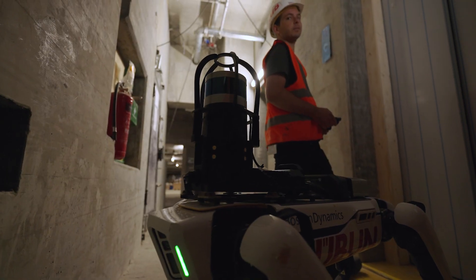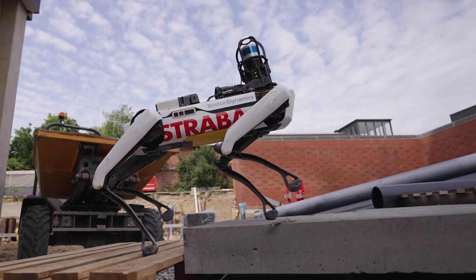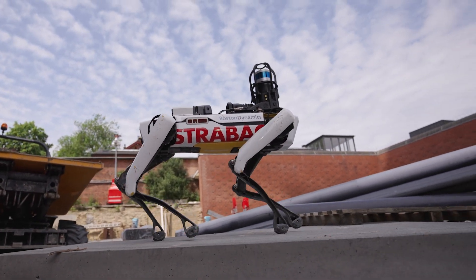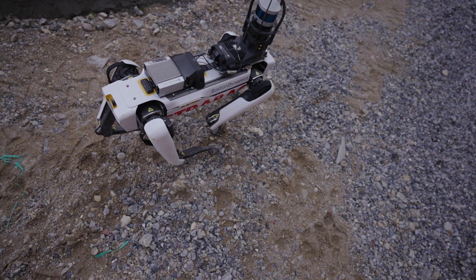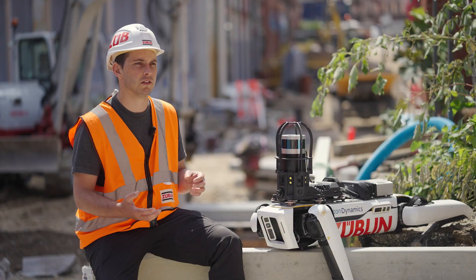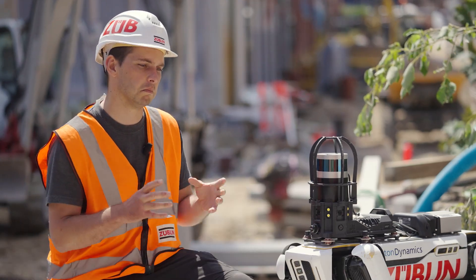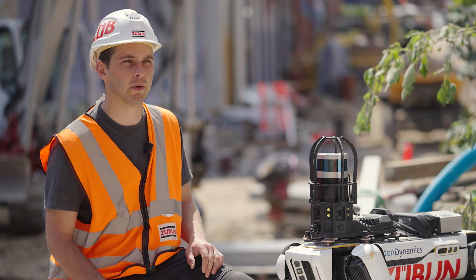If there's some dangerous environment that we maybe don't want to go in ourselves, we can send the robot in first to assess the situation. We hope to make the construction site a safer place by using Zoe to analyse the site and recognise objects such as fire extinguishers, health and safety equipment, or even dangerous situations, and report those back to us.